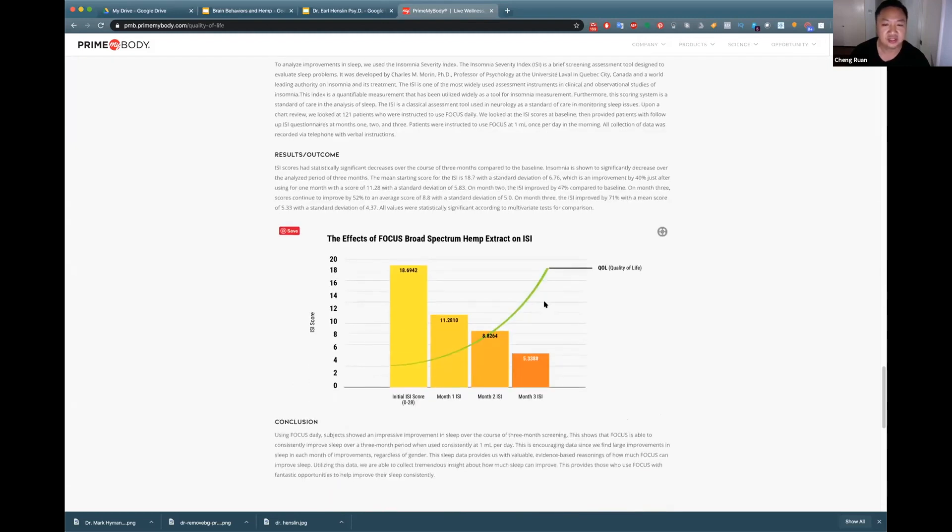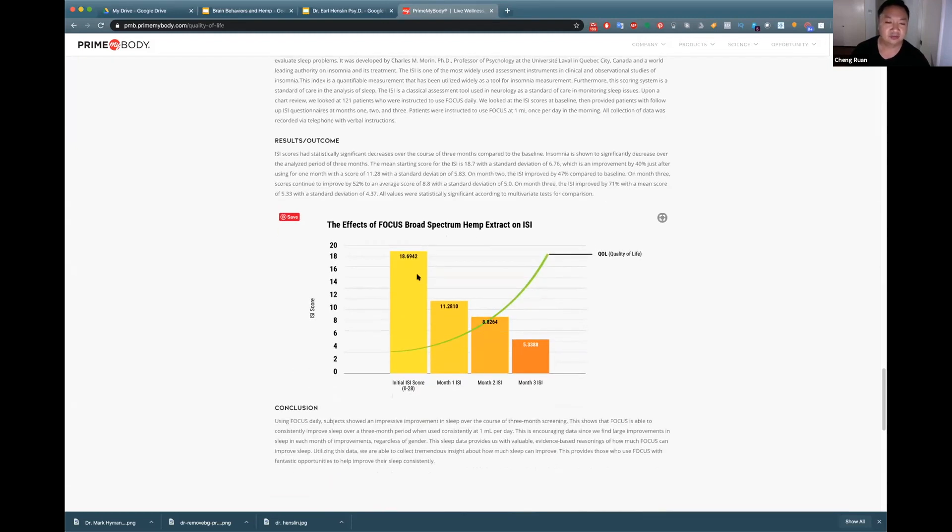The next scoring tool is the ISI — the Insomnia Severity Index — looking at sleep quality. The higher the number, the worse the sleep, and it significantly improved month over month through month three. Comparing to other things I've seen like magnesium and other hemp brands with l-theanine, those individually do not improve like this — they usually flatten off after month one or even week one. This really makes sense based on what we see in brain perfusion on the SPECT scan and the quantitative EEG.